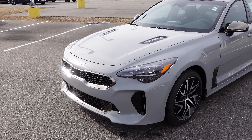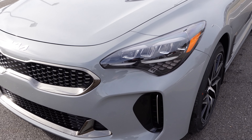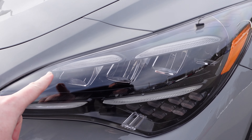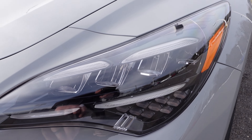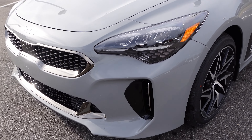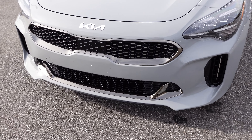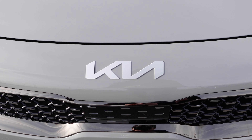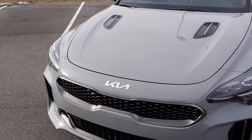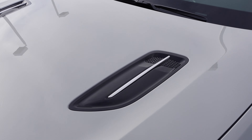Starting out here on the front of this GT Line Kia Stinger — new headlights for 2022, all LED. You also have LED daytime running lights and LED turn signals down here as well, which are very nice. Coming around to the front, you have a nice satin chrome finish.